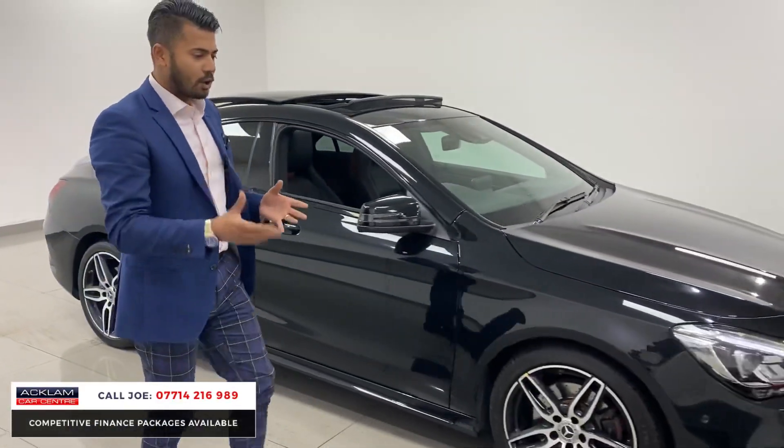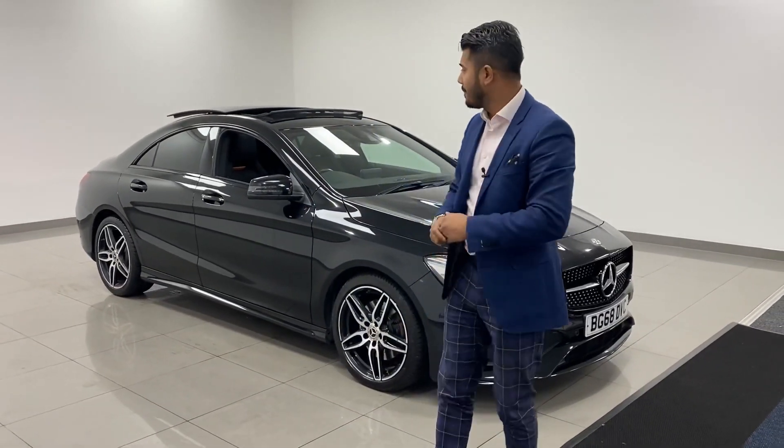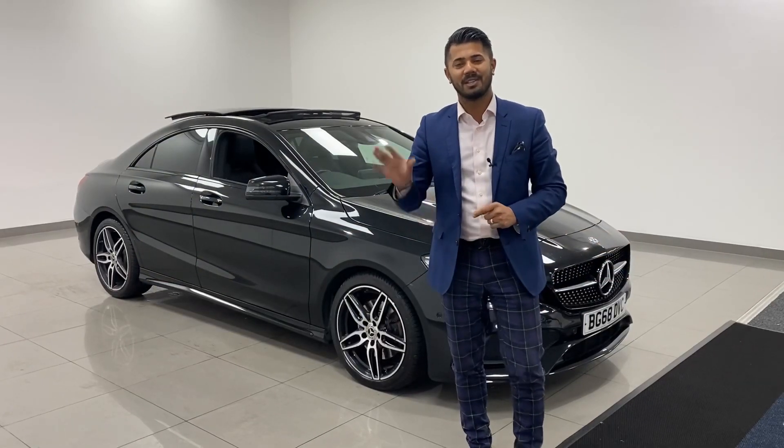Isn't it just a great car? Come in, just come in. My name's Joe, my name and number's on the bottom of the screen. Give me a call, drop me a text or WhatsApp, and I'm more than happy to help you. Thanks for watching. Bye-bye now.